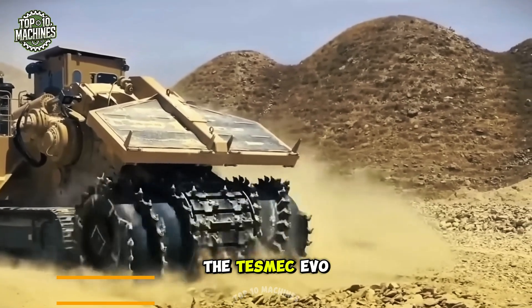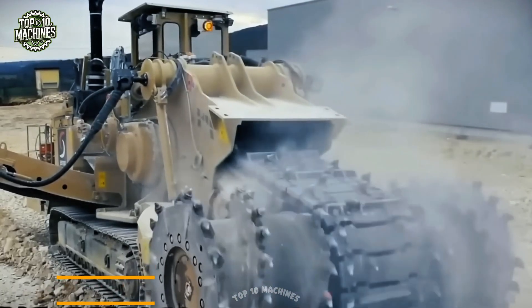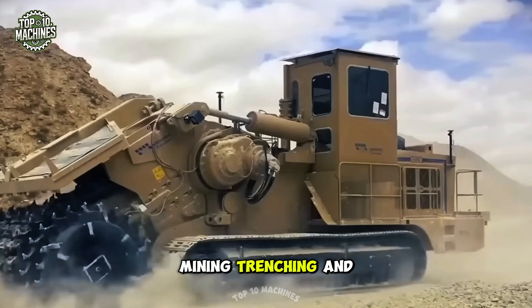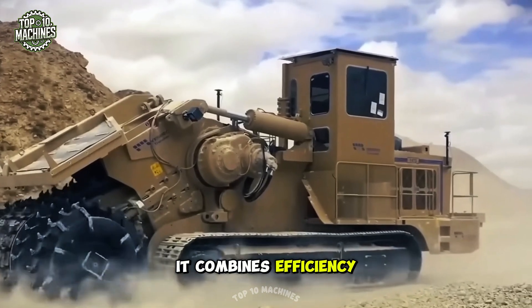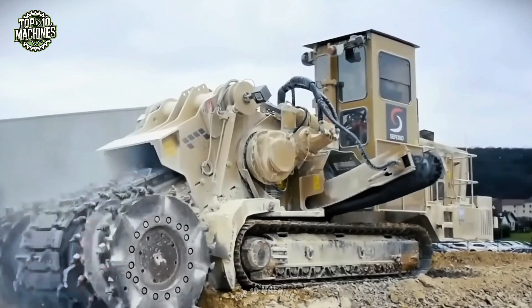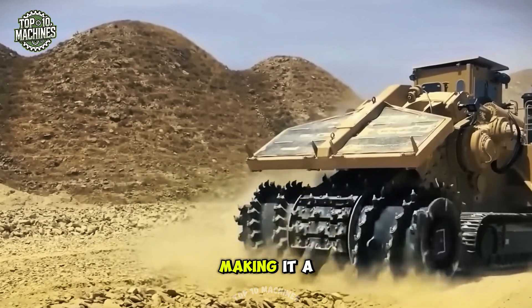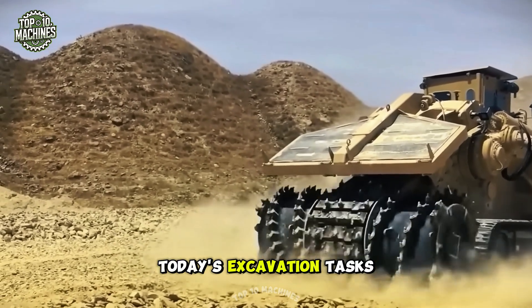The Tesmec EVO surface miner is a powerful machine built for accurate mining and excavation. Ideal for surface mining, trenching, and roadwork, it combines efficiency with a compact design for easy use in confined areas. Its rugged build ensures steady performance in tough environments, making it a key asset in today's excavation tasks.